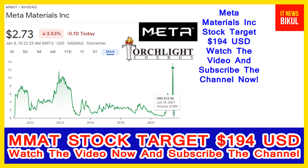Meta Materials Incorporation is related to the information technology sector and is working in the semiconductors and semiconductor equipment industry. The company headquarters is located in Dartmouth, Canada.